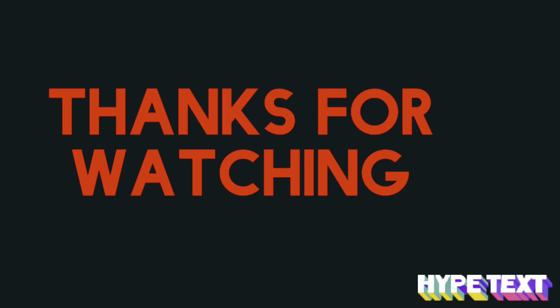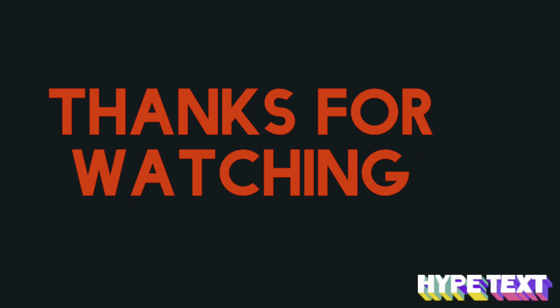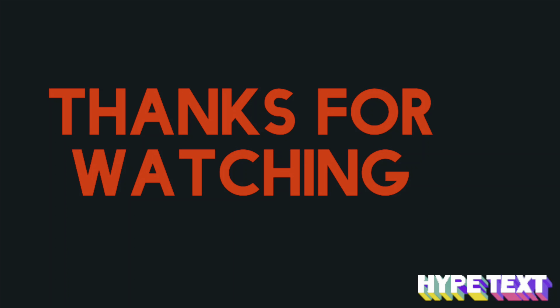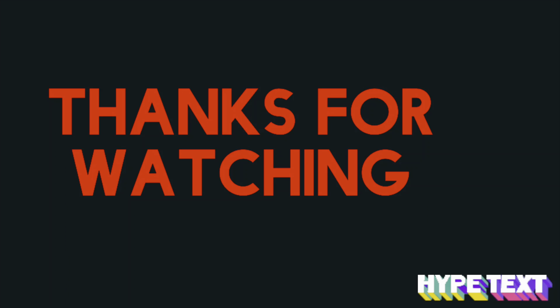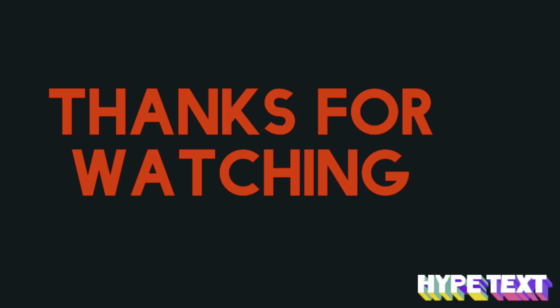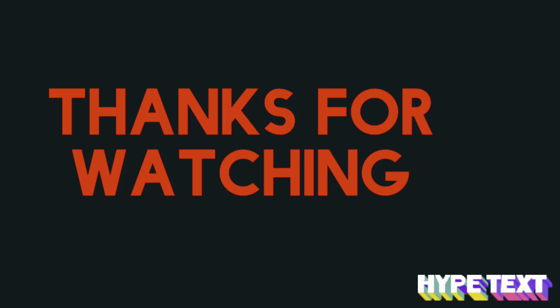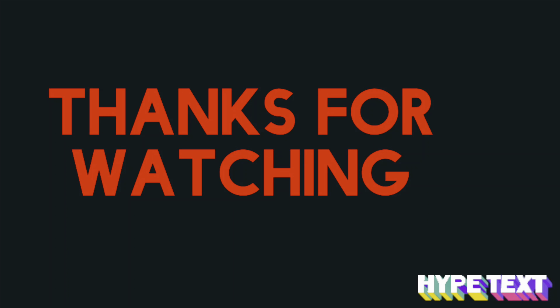I still need a few more dollars to hit my two spend boosters. I'm going to pick up three Walgreens freezer bags — they are on a buy one, get two free deal and also on sale for $2.79, making each one just 93 cents. This is what my spend $30 will look like. The total for all these items is $13.77, and I have $13 in digital coupons, which will drop it down to $17.77. I have register rewards I plan to use to lower my out-of-pocket.